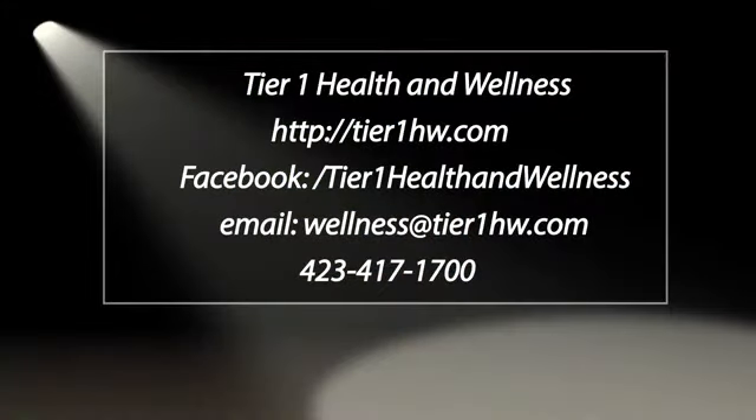Angie, thank you so much for coming — we really appreciate it. Thank you for having me; we're looking forward to getting to know you more, and your husband as well, and all the amazing services you have to offer. If you want to find out more information, it's all on the screen: Tier 1 Health and Wellness for all your needs when it comes to PRP for the skin.